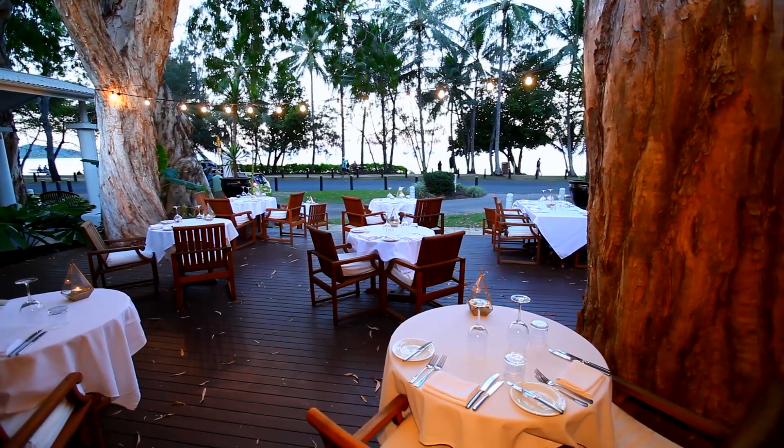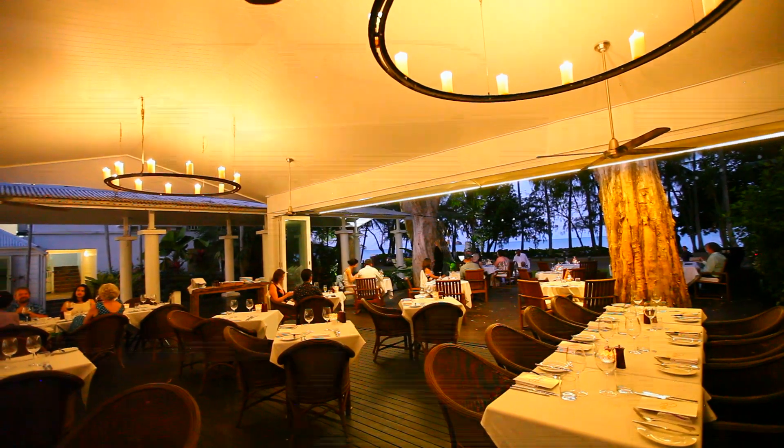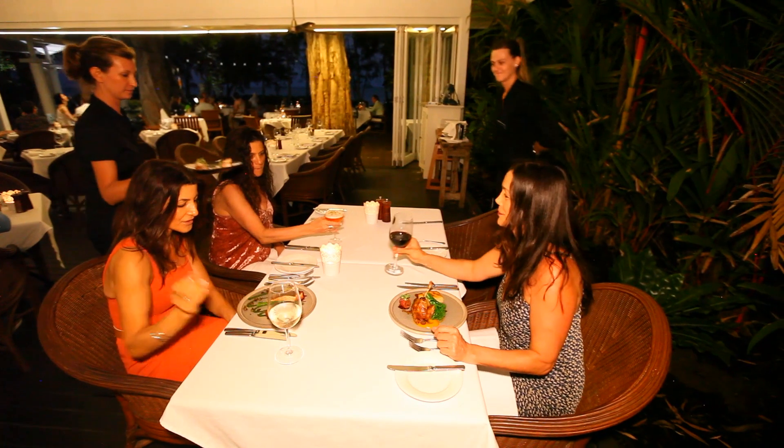Dine under the canopy of swaying palms, flickering candles and a soft sea breeze. Enjoy tropical dining with a menu that offers an array of dishes sourced locally in North Queensland.